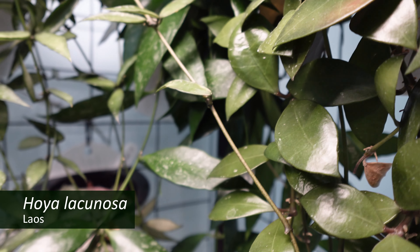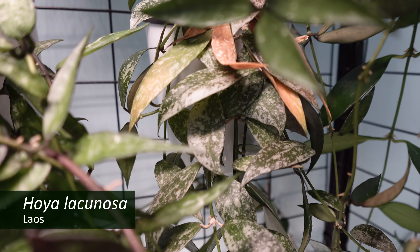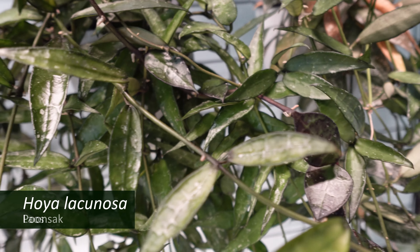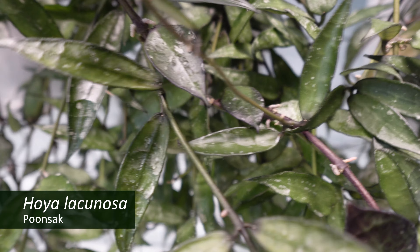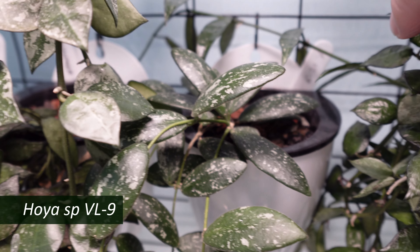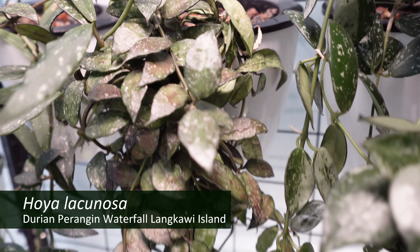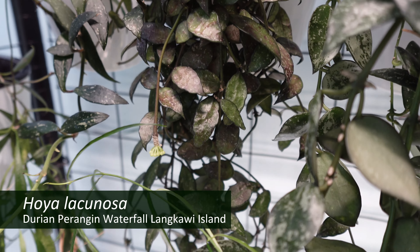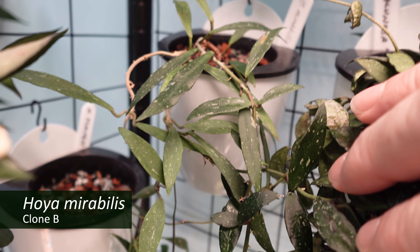In the lower row against the back wall we have my Hoya lacunosa Laos, my Hoya lacunosa Hunsac, Hoya VL9, Hoya purongan durian waterfall Longkawi Island, and back in here, Hoya mirabilis clone B.